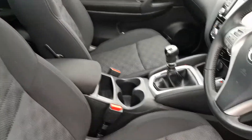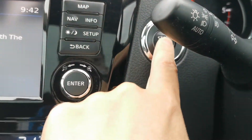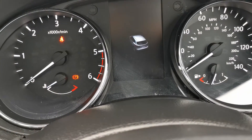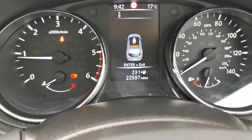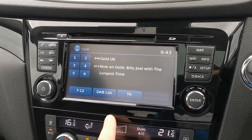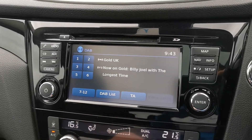Driver's armrest, push-button start. Here at 22,557 miles, nice piano black glass trim, your Nissan touchscreen display with DAB radio.